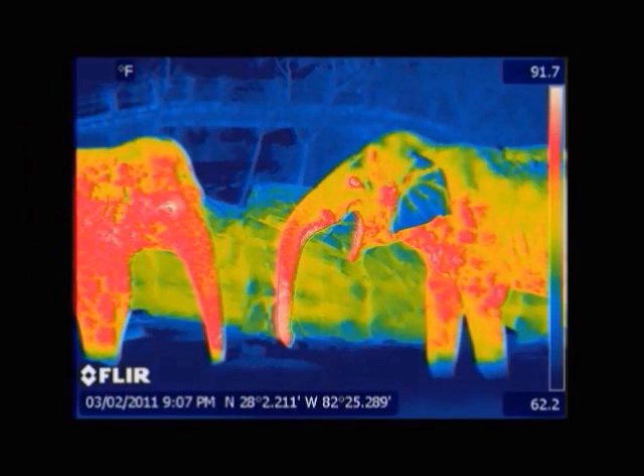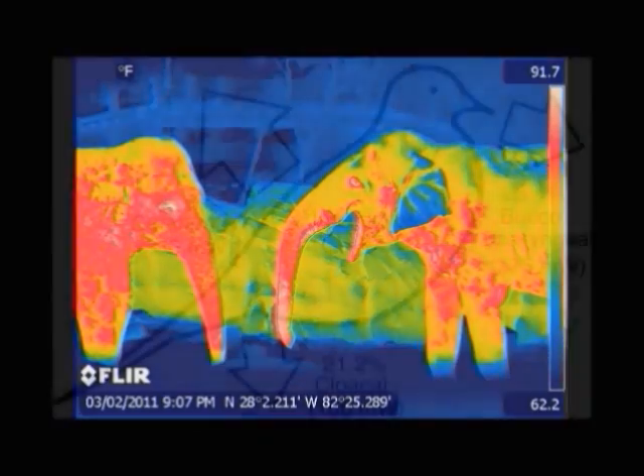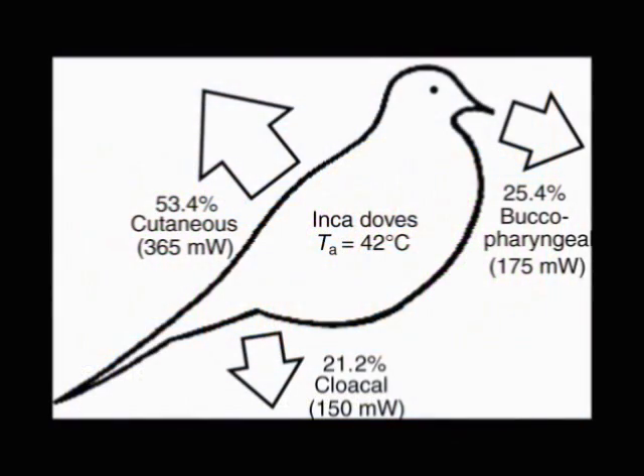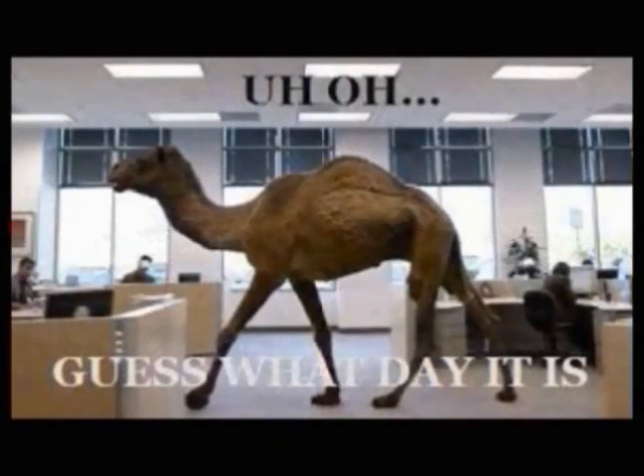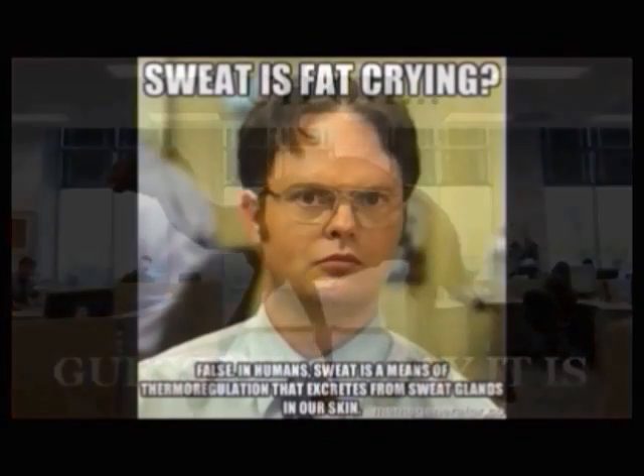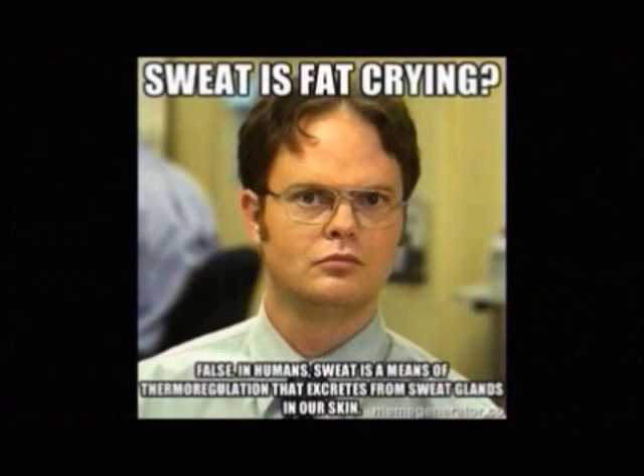The first category of species are the endotherms, or commonly called warm-blooded animals. They are capable of maintaining their own internal body temperature by generation of heat. They can do this by increasing the rate of metabolism by muscle shivering. These species have unique ways of cooling off and will be further explained.